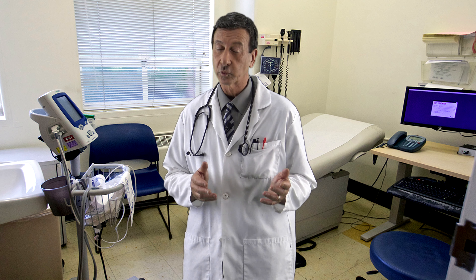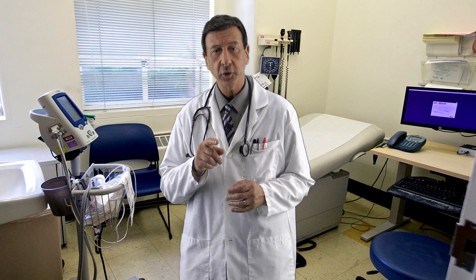Are cloth masks really that safe? According to a study by UNSW Sydney with Australian researchers and NIHE Vietnam, Professor Raina McIntyre said the use of cloth masks would put you at increased risk of respiratory illness and viral infections overall.